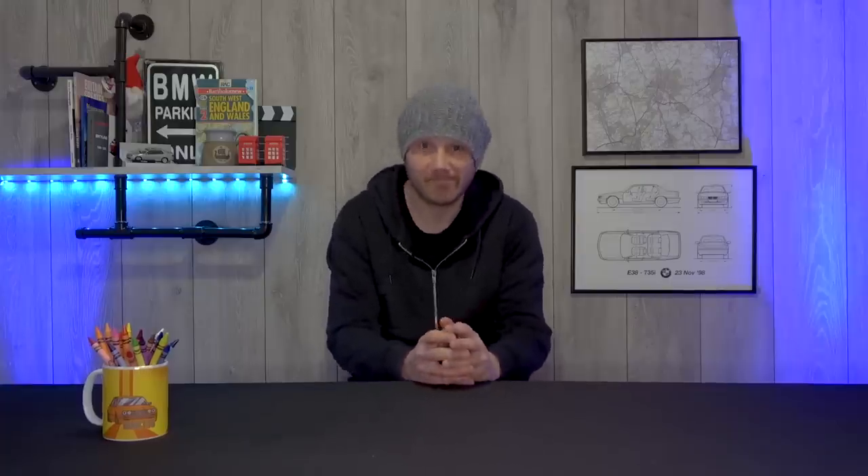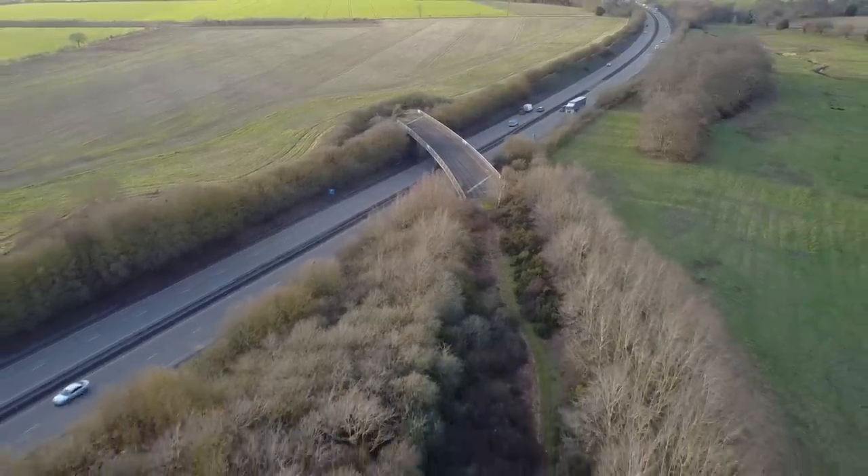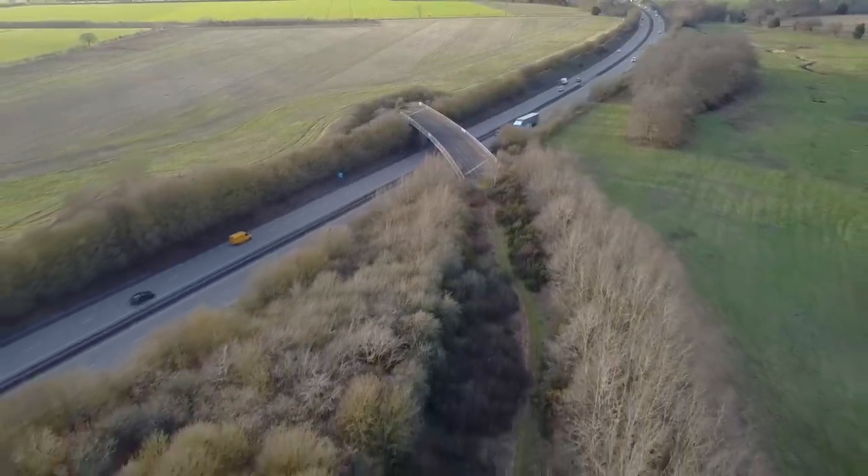And who cares that it's required annual safety checks and maintenance at the taxpayer's expense for the last 40 years? Had the spur road been built, it would have allowed residents on the east side of Colchester to access the A120 and beyond.